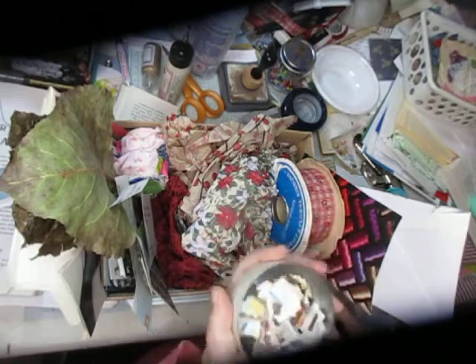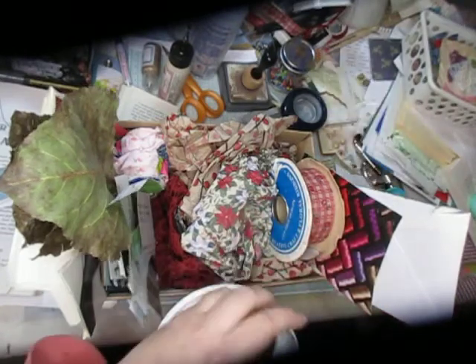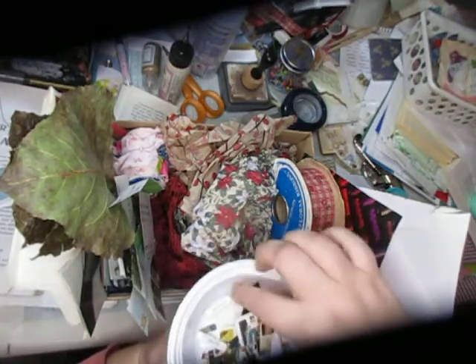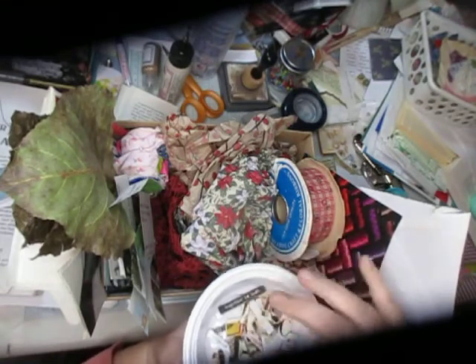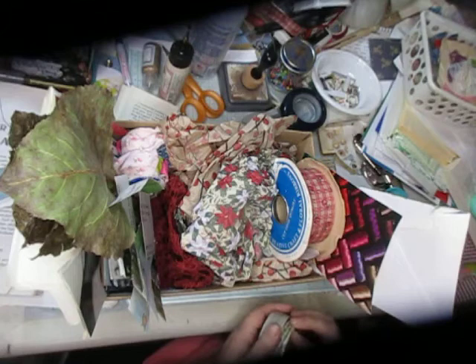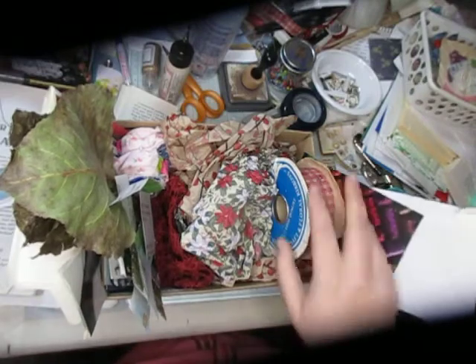I had all these letters and stuff that I cut out of old magazines. Just figured let's use up some of that here and some of these other things that I've had for a while that just isn't doing anything.